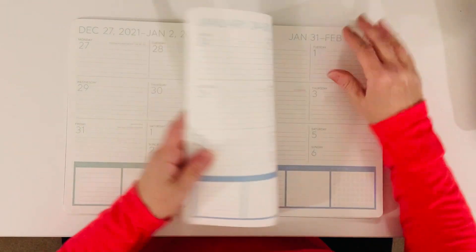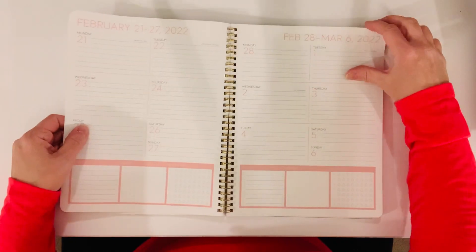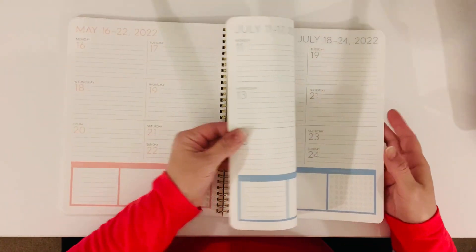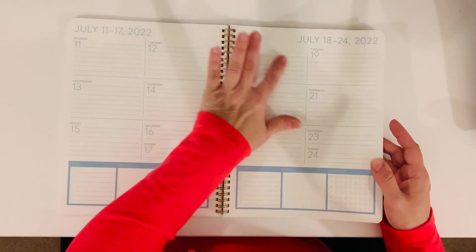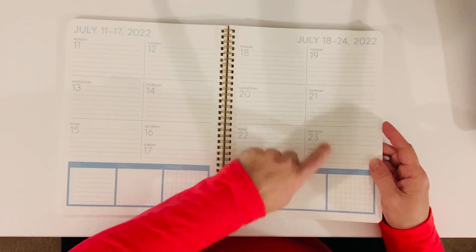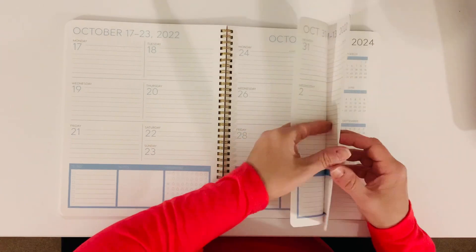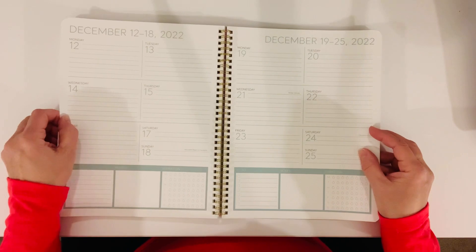Every single month is a different color. January, here's February, we have March, then April, and then we go into May, July. You have more than enough space in these boxes to write down what's going on on those days. We've got September, here's October, November, and then we have December.